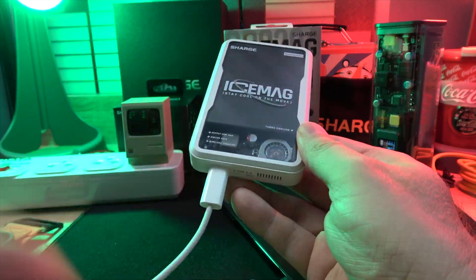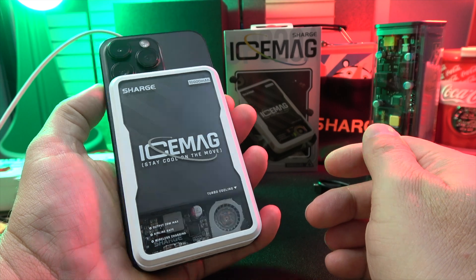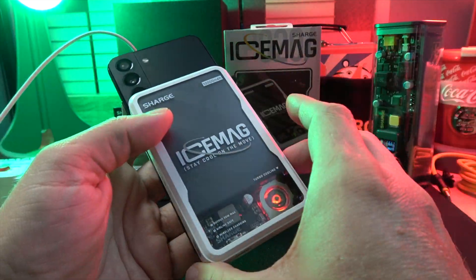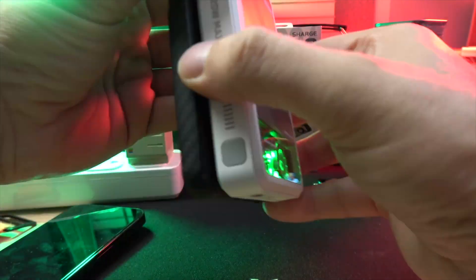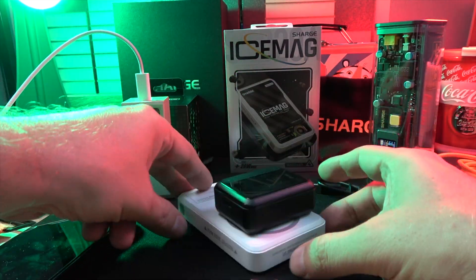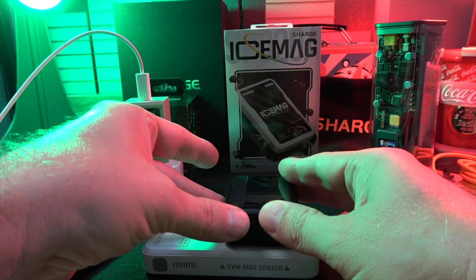Next we have the Sharge IceMag, the world's first 10,000mAh magnetic power bank with active cooling. It's not just about capacity — it's about innovation. With a transparent design, you can see the electronics and cooling system in action. This power bank offers 15W wireless charging and a 20W USB-C output. It's not just efficient, it's safe, boasting high voltage protection and extreme temperature control.